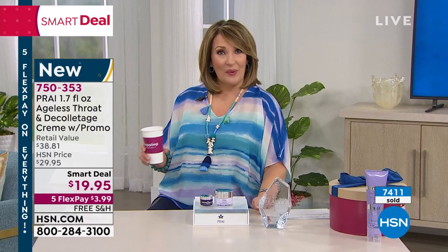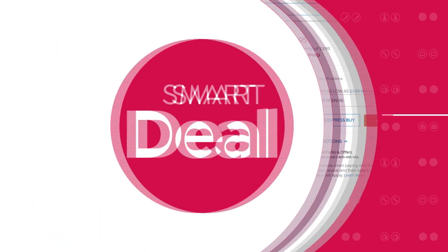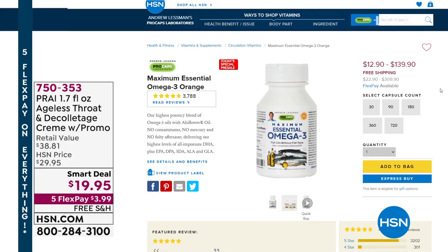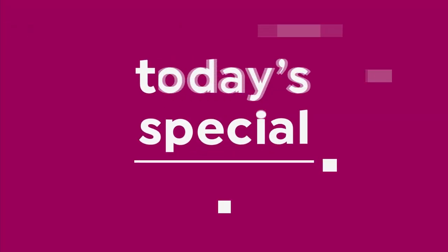That hour went quickly! We have another full hour of fun shopping coming your way. From a smart deal, we are moving on to a Today's Special — and this is a Today's Special sneak peek. Tonight, Andrew Lesman will be launching not one, but two Today's Specials. We have a chance right now to share both. You don't have to wait until midnight.